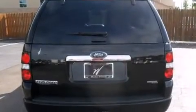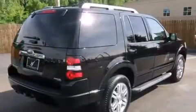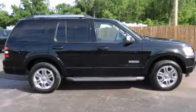Top features include leather upholstery, front and rear cup holders, power front seats, front and rear air conditioning, rear parking sensors, a trailer hitch, and cruise control.